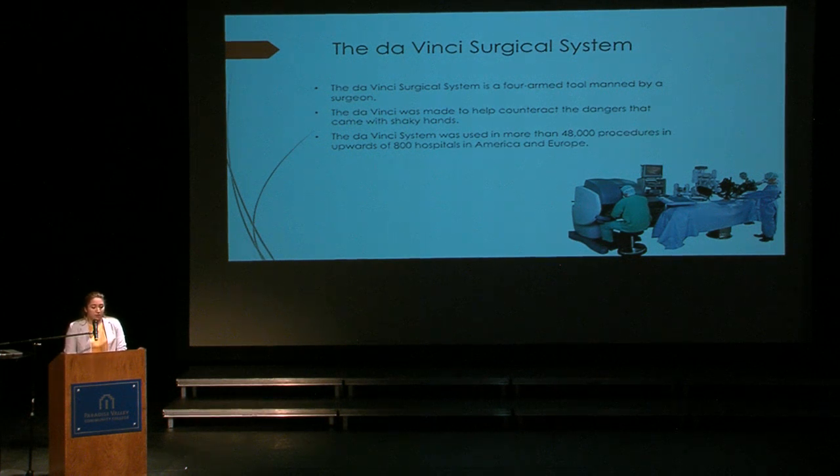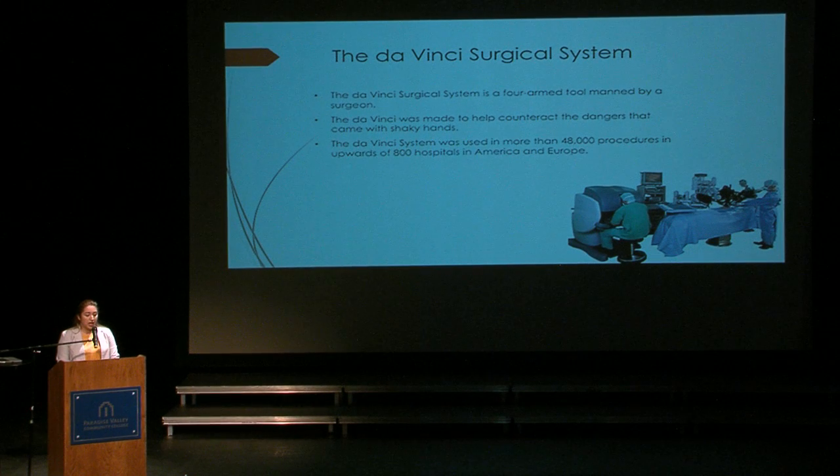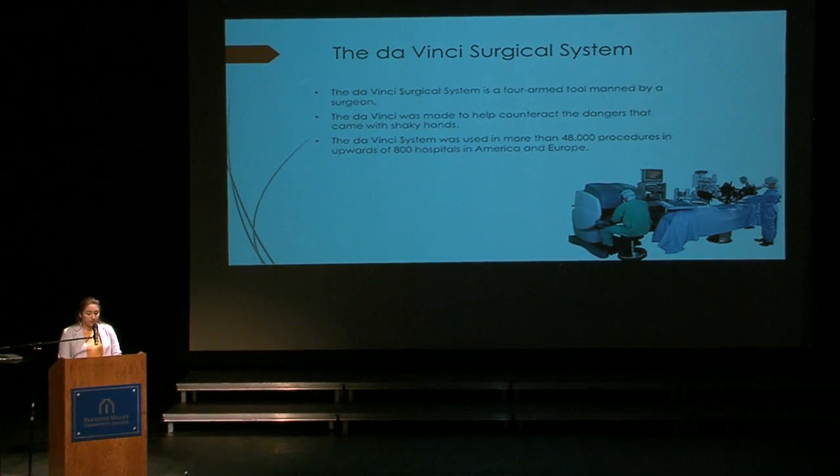The Da Vinci system brought nanorobotic revolutionary advancements in the medical field. This machine is controlled from a console by the surgeon and uses four arms to control surgical tools. The Da Vinci system's main challenge was to solve the shakiness of the surgeon's hands, which could lead to accidental cuts or, worse, death in some cases. Surgeries performed with this machine included valve repair, hysterectomy, and prostate cancer removal. The FDA was quick to approve the tools as their effectiveness became apparent, and the Da Vinci system went on to be used in more than 48,000 procedures at upward of 800 hospitals in both America and Europe.